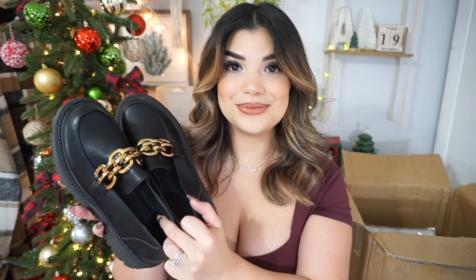Now we have a box instead of bags, and inside are the last pair of loafers — my black loafers. These are different from the previous two; they are a lot more chunky, fun, and edgy. I've seen chunky loafers like these a lot lately, so I know they're trending right now. The gold details are there again, the quality feels really nice, and they look really comfortable.